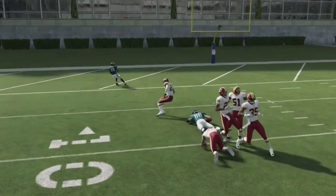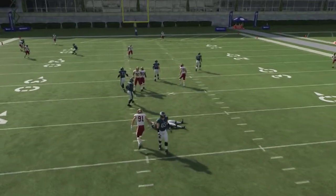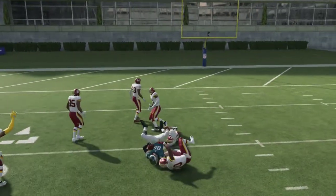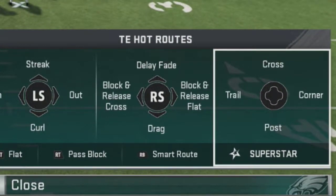Now the thing about that route is he's not always going to get as open as what you're seeing here on this particular play. Sometimes that guy will actually get in there - right there got sacked. He doesn't always get quite as open. Let's run it one more time - he's still getting pretty open. You can run that route and he's going to get open, but I've seen him get covered pretty well too, so it's not always guaranteed. Let's look at the four additional routes.